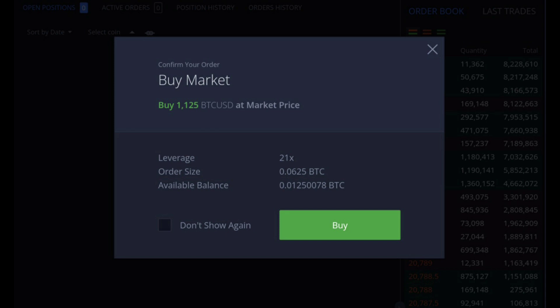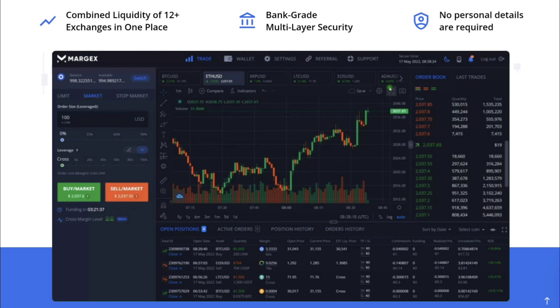Here are a couple more really awesome things about Margex. They combine the liquidity of 12-plus exchanges all in one place on their platform. It is very secure — they use bank-grade, multi-layer security, so you don't have to worry about any security issues. Your funds are safe with Margex.